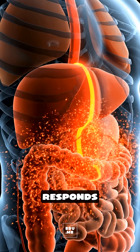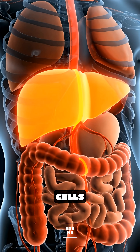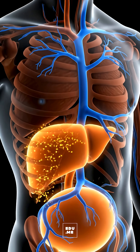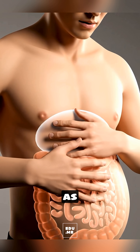Your pancreas responds by releasing a surge of insulin to pull the sugar into your cells for energy. But if there's more sugar than you need, the extra begins moving towards storage — some as liver glycogen, and the rest eventually as fat.